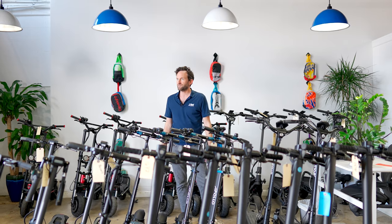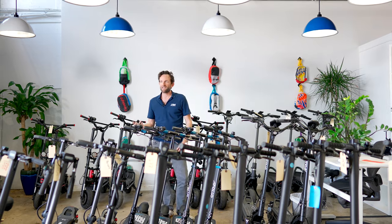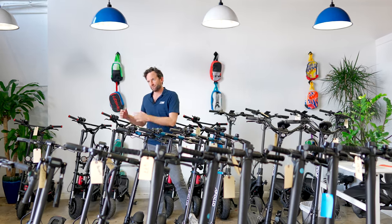Usually when customers come into the store, I spend 20 to 30 minutes with them so they can find the perfect scooter for their needs — whether it's a scooter for their commute to work, fun rides on the weekend, or some insane off-road adventures. We want to make sure that they make a purchase that's exactly right for their needs.